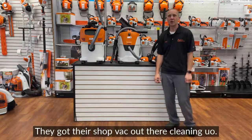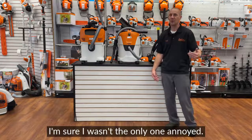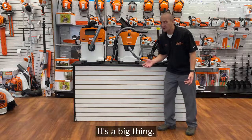They got their shop vac out and they're cleaning up, and you can hear this thing throughout the whole grocery store. I'm sure I wasn't the only one annoyed. I was probably more annoyed because I knew there were quiet ones out there. Noise is a big thing.